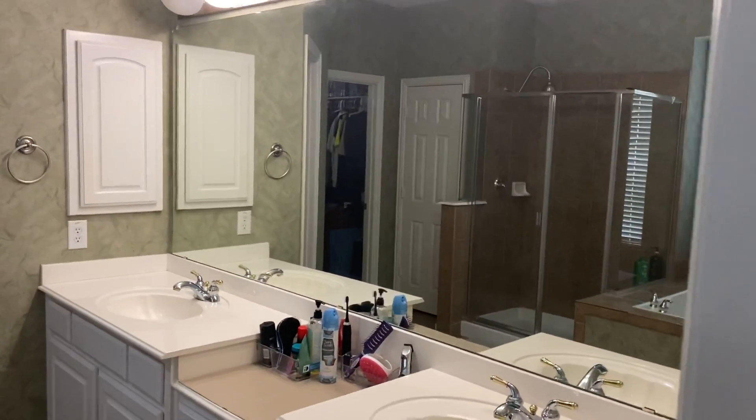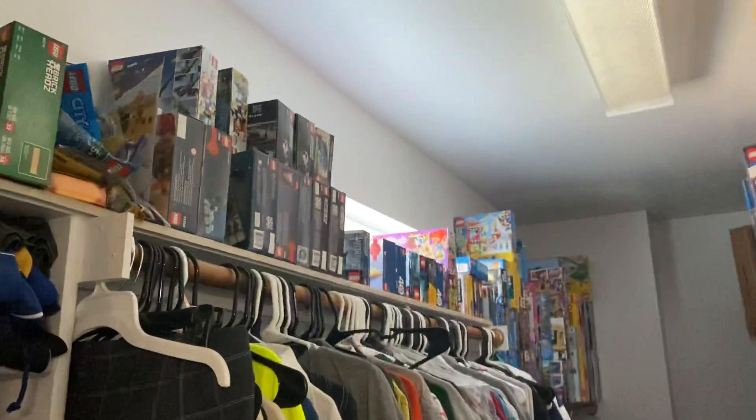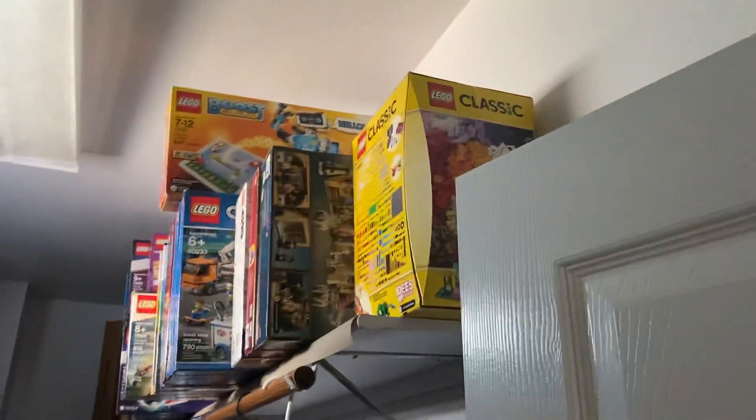Master bath — sorry, I had to reach in and get the lights on. You have a jetted tub here on the left and then a walk-in shower on the right, and your double sinks over here. On the right is the water closet, and to the left is a linen closet next to the shower. And then the master closet, which is absolutely full of Legos — every single Lego I think you could ever buy is here.